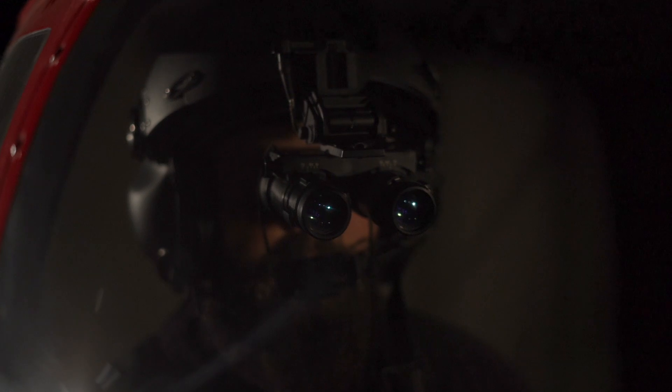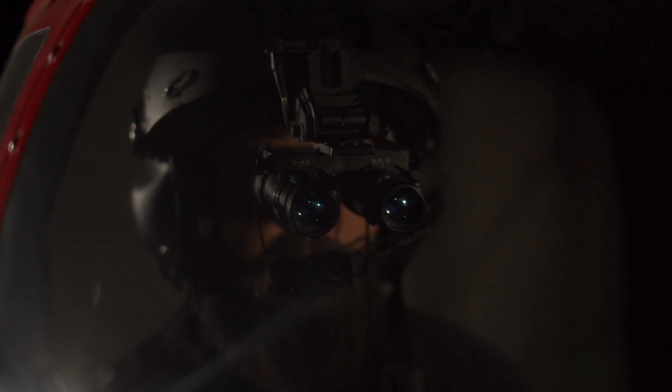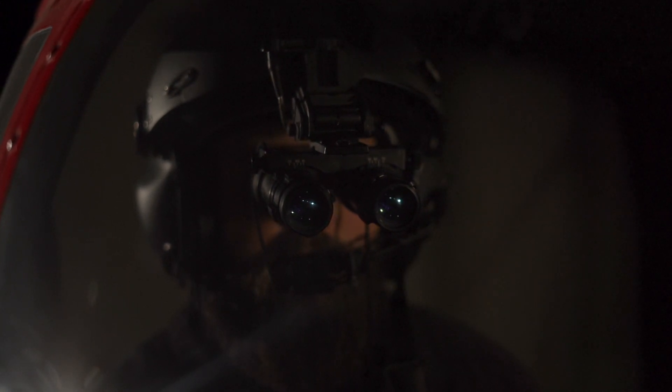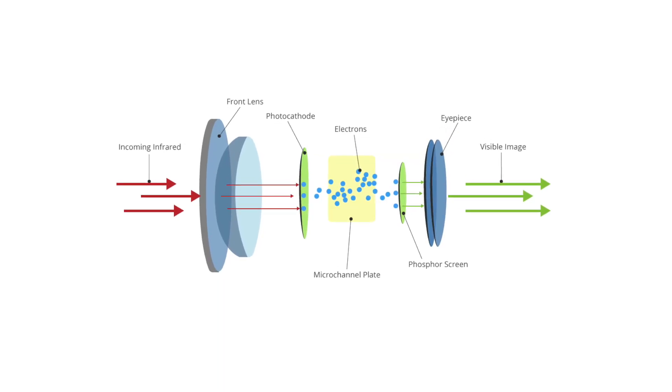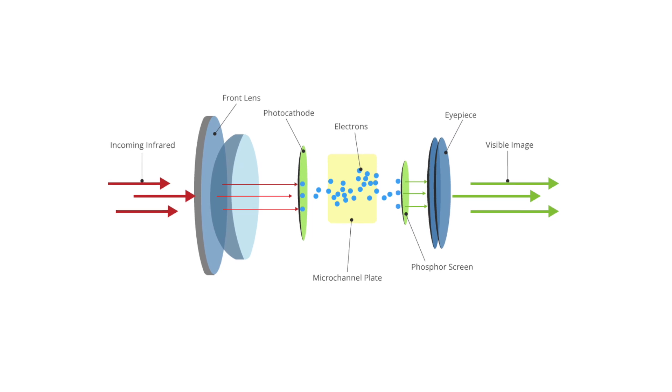As the name implies, wearing NVG or night vision goggles allows you to see in the dark. These goggles use photocathodes, photomultipliers, and a phosphorous screen that work together to convert light photons into an image that you can see.